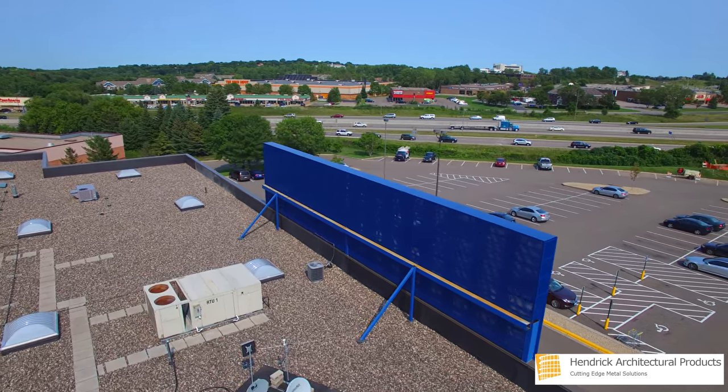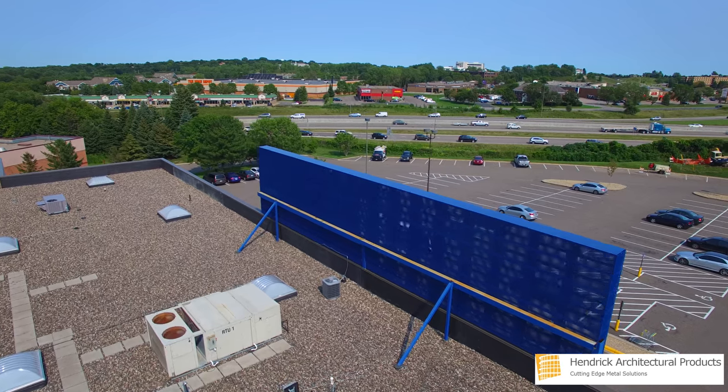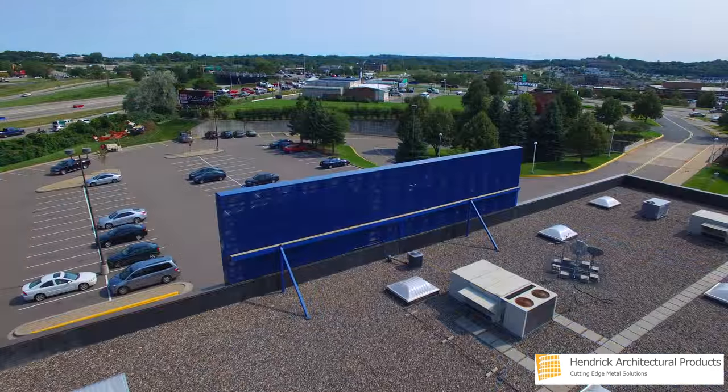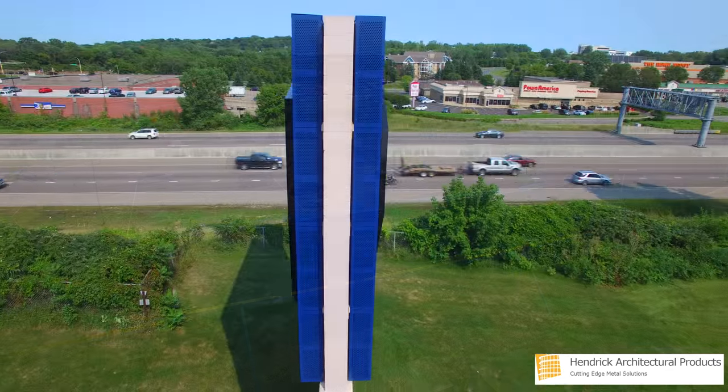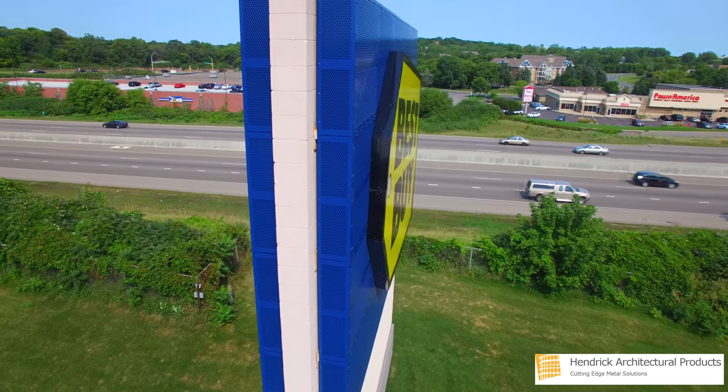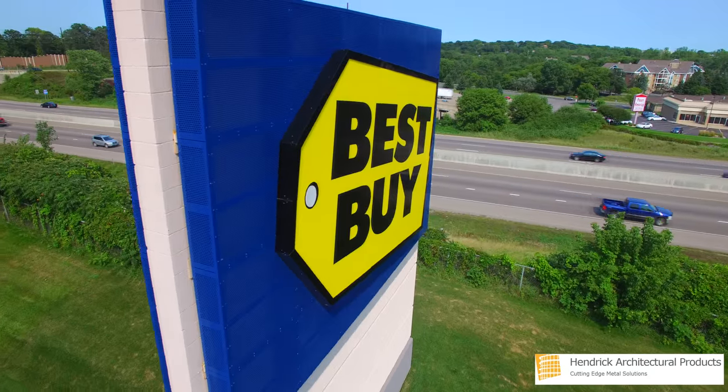The signage was manufactured with 1/8-inch 5052 H32 aluminum. The vertical members are 12-inch extruded I-beams, while the horizontal members are formed 1/8-inch 5052 channel-shaped parts.